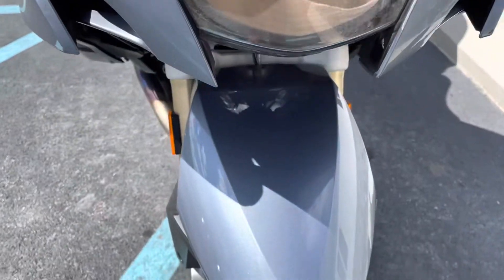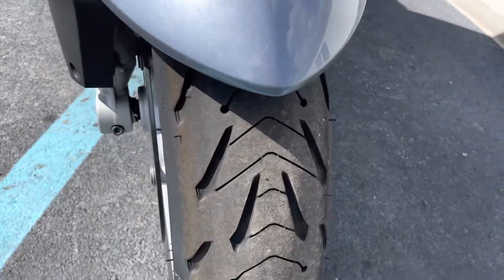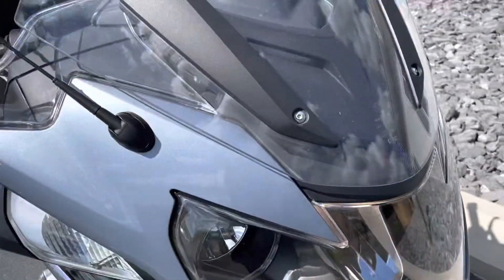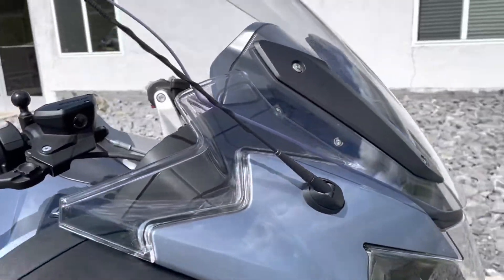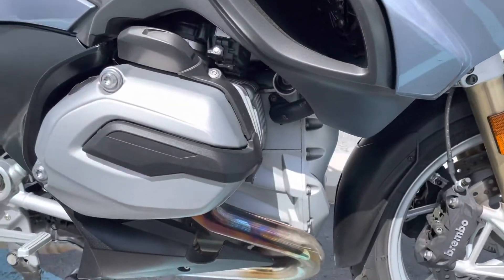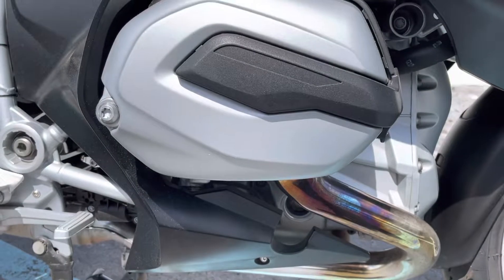A couple blemishes on the bags, but overall very clean here. Good tires. Like I said, luxury package, so it's fully loaded — Dynamic ESA, Shift-Assist Pro, Ride Mode Pro. The right-hand valve cover is clean.